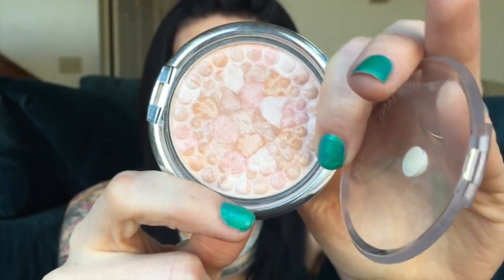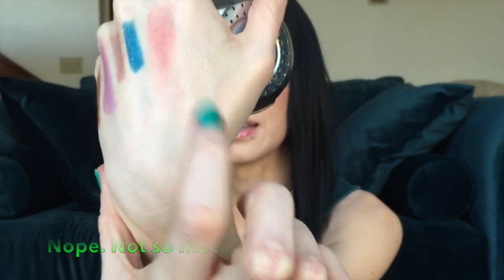For my highlighter I'm pulling out another Physician's Formula product — one of their powder palettes in the Mineral Glow Pearls, specifically the Translucent Pearl. They do have a couple of different shades of the glow pearls but this is the translucent one. It has a kind of pearlized sheen to it. You do have to build it up just a little bit, but it's one of my absolute favorite drugstore highlighters.